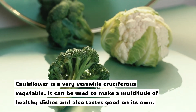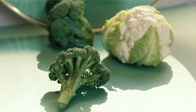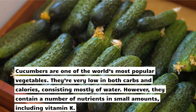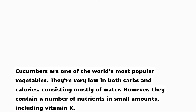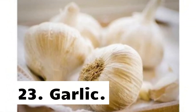21. Cauliflower. Cauliflower is a very versatile cruciferous vegetable. It can be used to make a multitude of healthy dishes and also tastes good on its own. 22. Cucumber. Cucumbers are one of the world's most popular vegetables. They're very low in both carbs and calories, consisting mostly of water; however, they contain a number of nutrients in small amounts, including vitamin K.